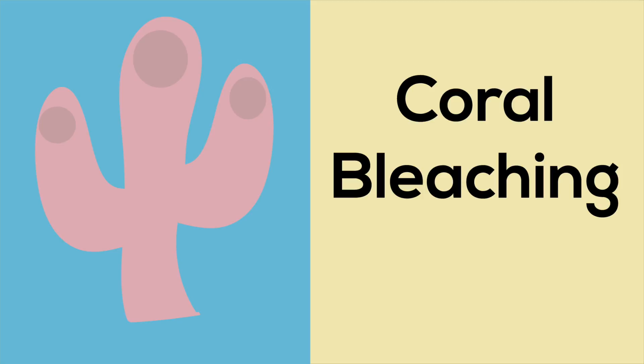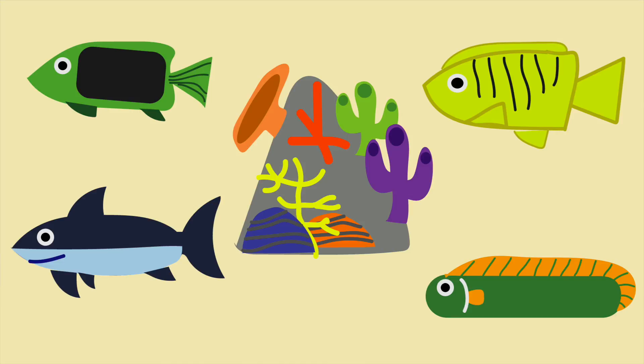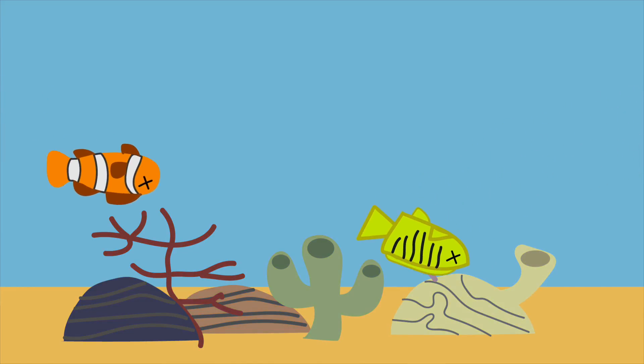The reefs are home to many different species of fish, invertebrates, and sea mammals. Marine animals who once depended on the coral for food now find it harder to survive as the reefs continue to be destroyed.